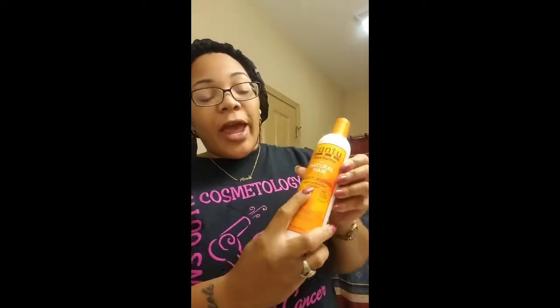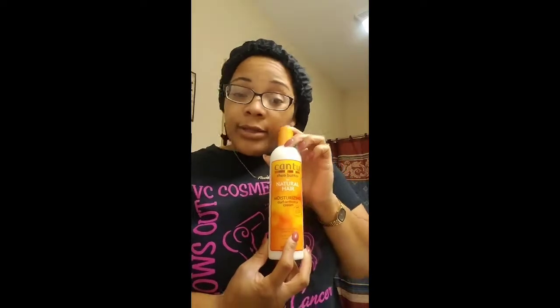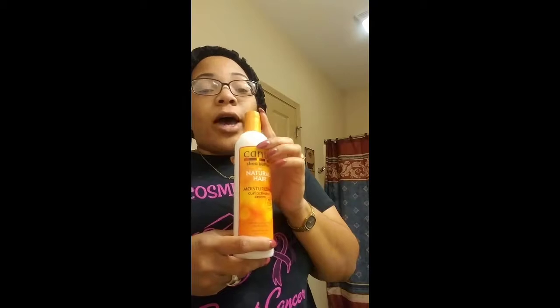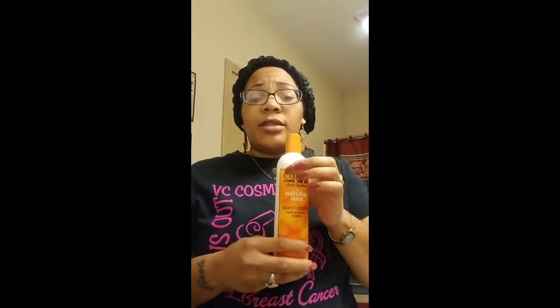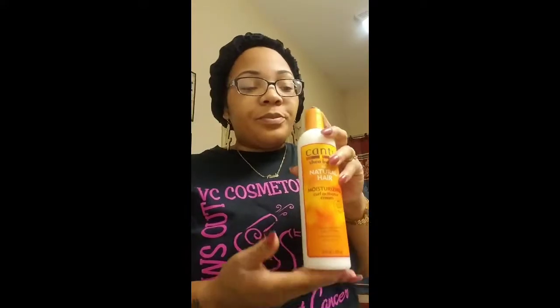I also just purchased this today — first time using it. It's the Cantu Moisturizing Curl Activator Cream. I checked out some reviews on YouTube and said, hey, let me pick this up. I want to try it tonight during my pre-poo or whatever and see how it works out. I've been seeing amazing reviews on how it defines your natural curl. I think I paid $6 or $7 for this at CVS.